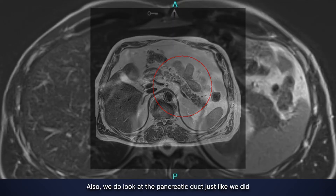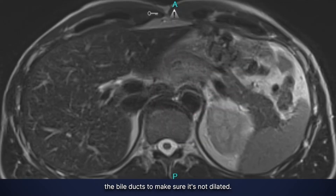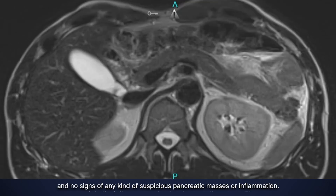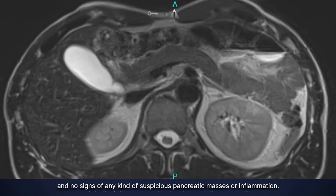We also look at the pancreatic duct, just like we did the bile ducts, to make sure it's not dilated. If I see a dilated pancreatic duct, particularly if there's no history of prior pancreatitis with inflammation, then I'd be suspicious that there's a mass in there, so we'd have to do further investigation. But here this all looks very normal — no signs of any kind of suspicious pancreatic masses or inflammation.